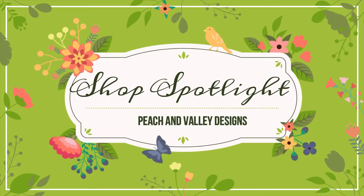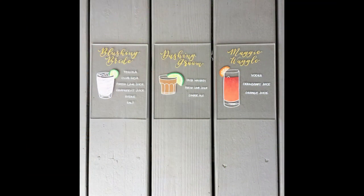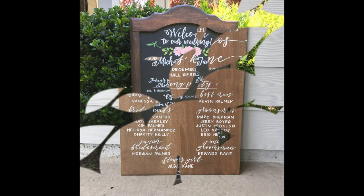Hey y'all, JM here from Building Your Happily Ever After. This week's Etsy Spotlight is Peach and Valley Designs, previously known as Along the Line Designs. This shop is out of Georgia and Kate is the creative genius behind the shop. Opened since 2017, she's rocking 1,400 sales and a 5-star review.